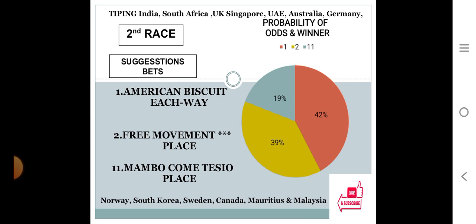Second race: number one at 42%, number two at 39%, number eleven at 19%. The gap between the top two choices is 42 minus 39 equals 3, only 3% difference. The gap between the bottom two choices is 39 minus 19 equals 20, which is 20% difference. If the top two choice difference is less than 10% and the bottom two choice difference is more than 15%, you can play the second choice for place. So the system suggests number one as HBA prospects with 42%, number two for place with 39%, and number eleven for place with 19%.